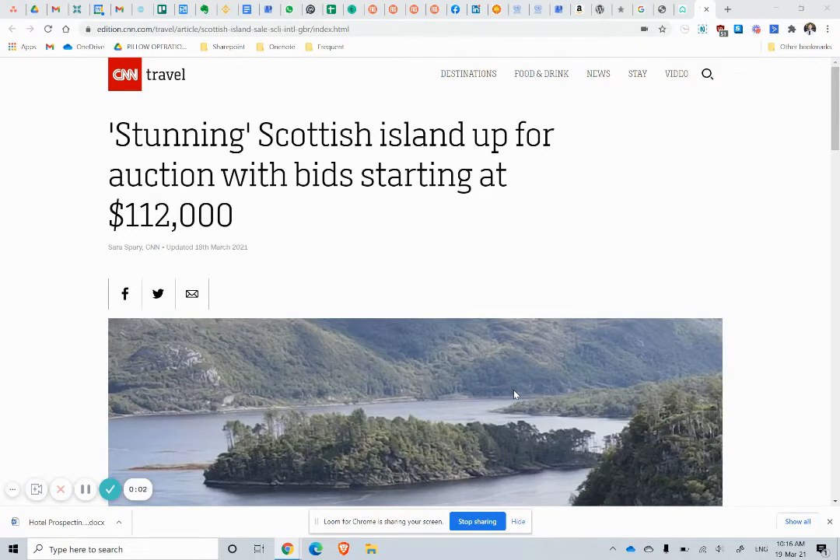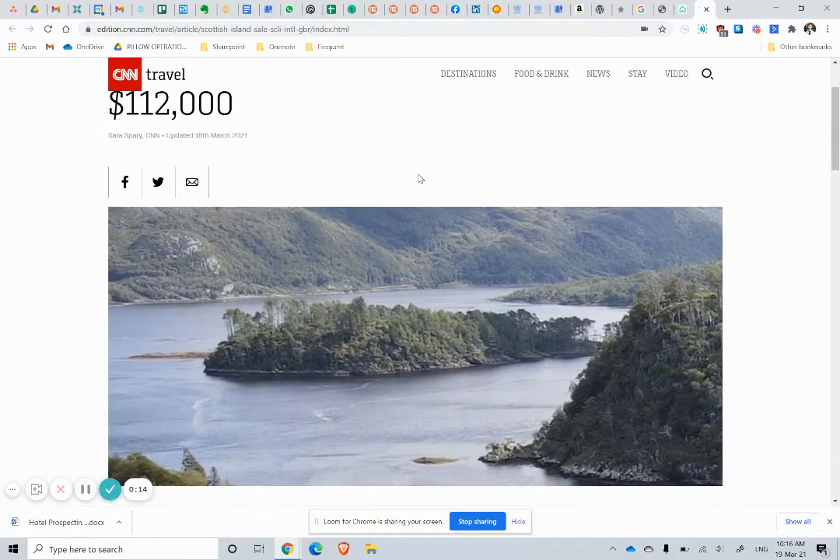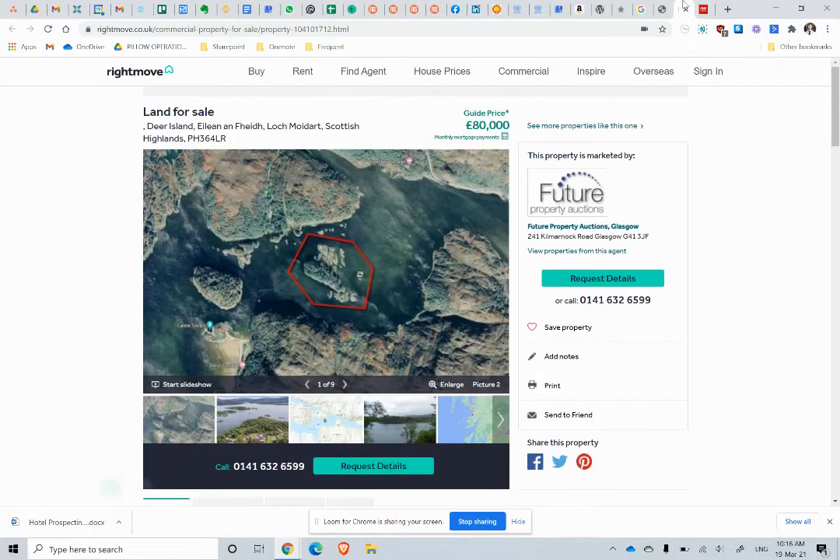Hello everyone, Scott Weir here with another Invest Scotland case study, and this one has already made it out of Scotland over to America. It's a stunning Scottish island up for auction. I saw this and had a little look about and a dig to see what it's about.